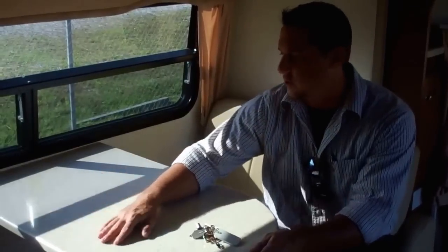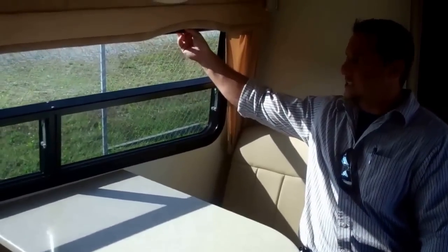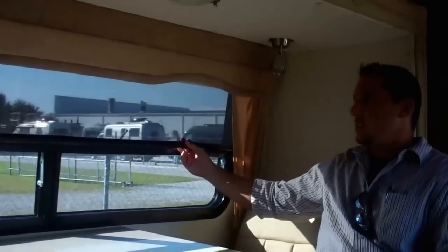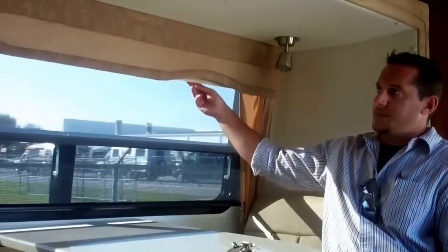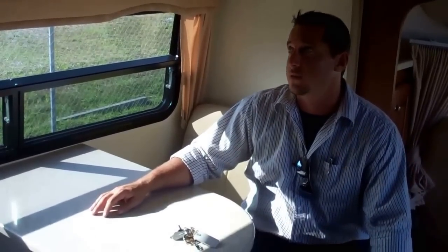Steel-framed jackknife seats fold this into a bed. There's a nice molded Corian table top here and MCD shades on your large viewing window — you can have a day shade or a night shade, whichever you need. These are jalousie windows so they fold out, and you don't have to worry about rain getting in if you leave one open a little bit.